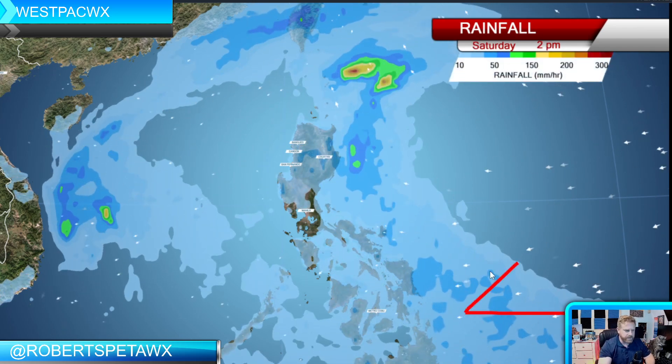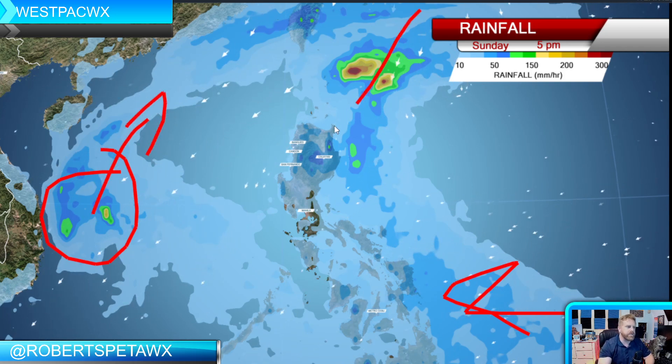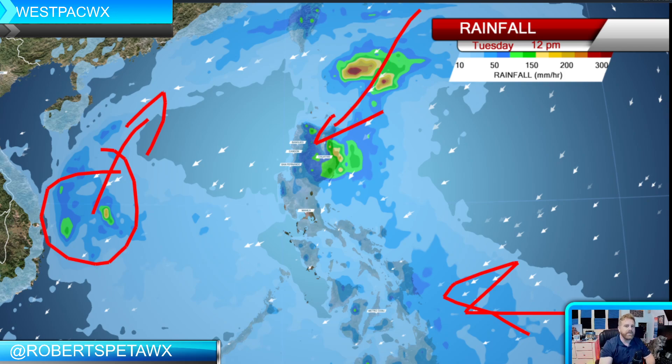Scattered showers are increasing still across Mindanao into the Visayas. Our tropical depression is going to move off towards the north, but it's all that moisture and instability coming together that's going to help increase that shear line over the weekend and heading into the early part of next week.